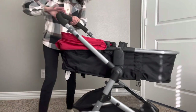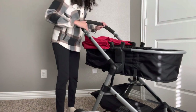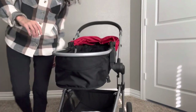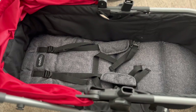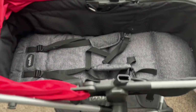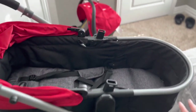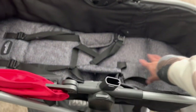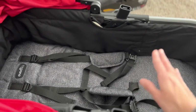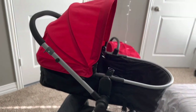Here's the bassinet — baby can sit in here and lay down flat. Here's a top view of the bassinet. You can't really take out the buckles, but you can put blankets in for your baby to lay down — that's what we did. I like how it's completely flat. This is the same exact setting we use for his stroller now that he's older, and the sun shade works exactly the same.